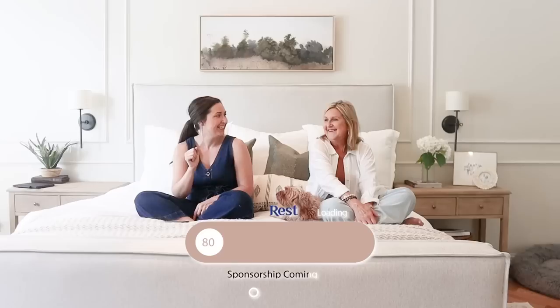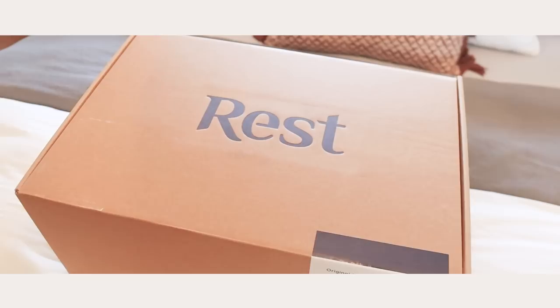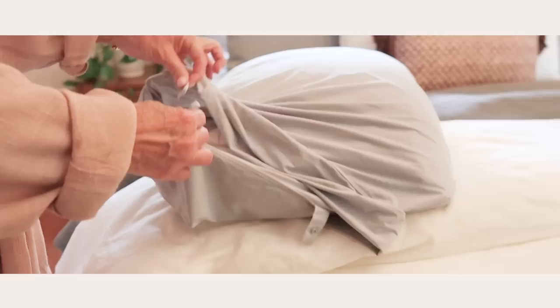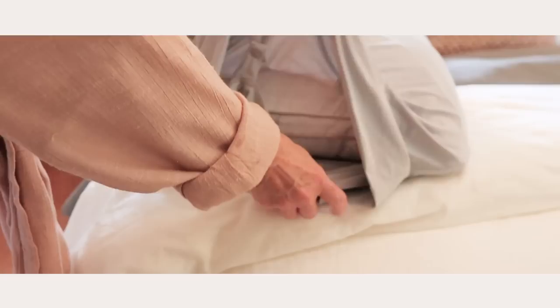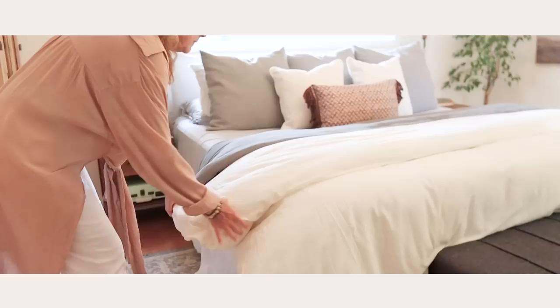I'm excited to share today's sponsor, Rest and their Silver Cool Sheets. They asked me to simply share an honest review of my experience using these sheets. I was a little reluctant because I'm not the hottest sleeper, but we live in Texas so it does get pretty hot during the summer. After three months, I can honestly say I love them. They are amazing. They have the feeling of almost silk or your favorite yoga pants — just the perfect fabric to keep you cool, but not too cool.